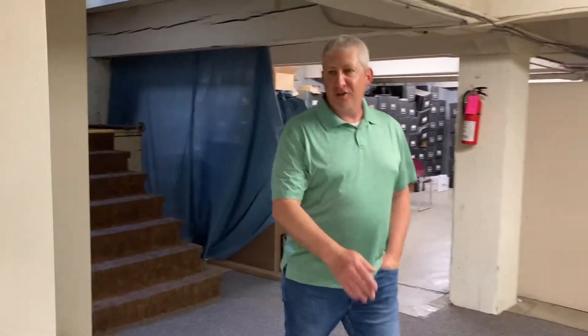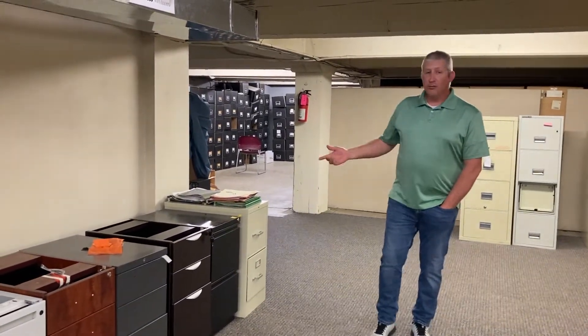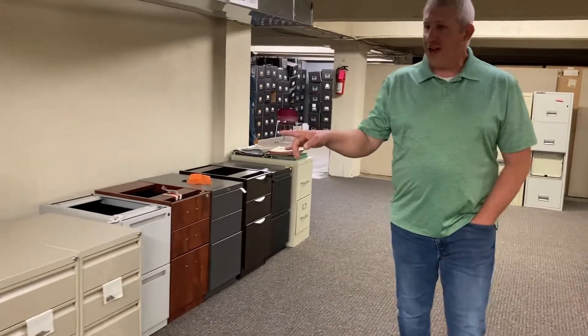Welcome to another episode of Furniture Fridays with Phil. Today we're in the bargain basement. Everybody knows what's in the basement at your house — here's what we've got in ours. We've got some pedestals, we've got some file cabinets, a little bit of everything down here. Any of your storage needs that you need met, we can probably help you.